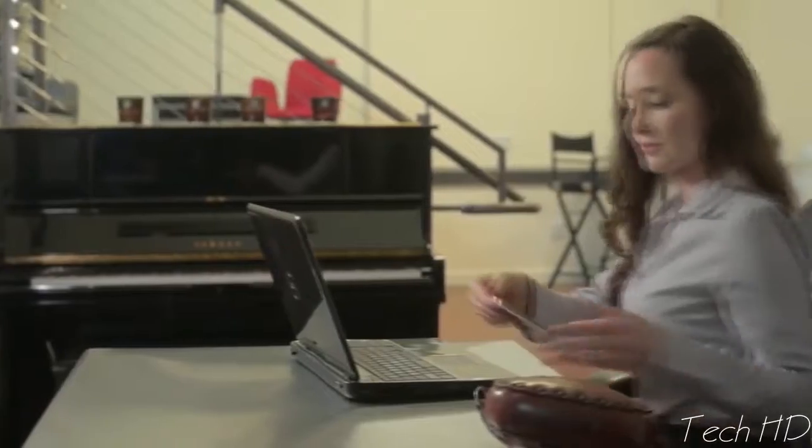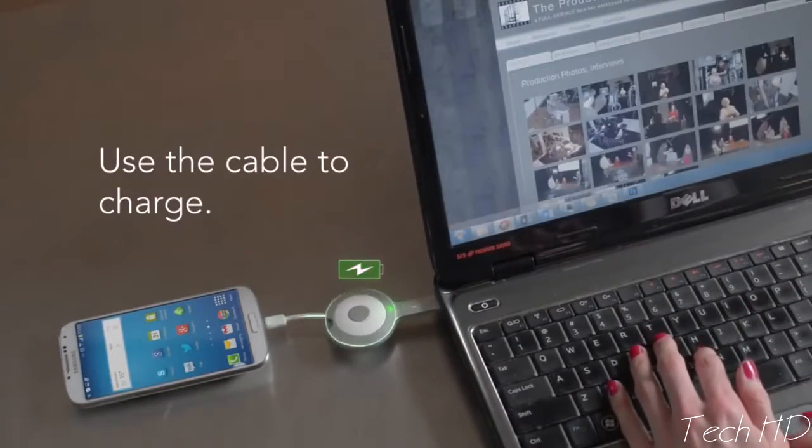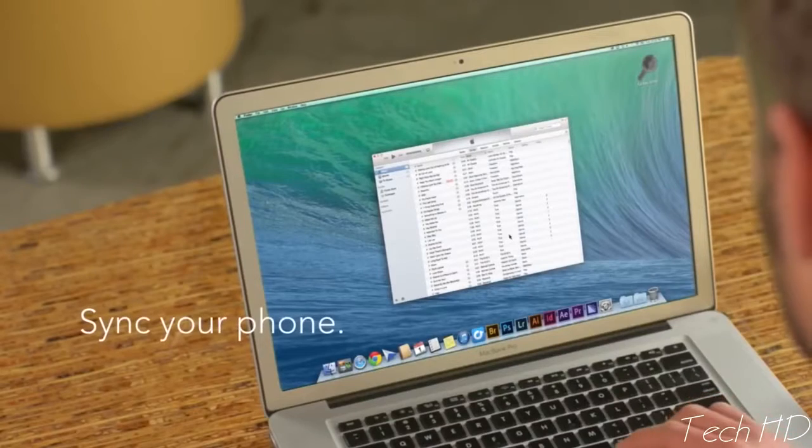When you need to give your phone a full charge, you can use it as a USB cable. GoKey charges itself while your phone is charging, and it can sync your data too.